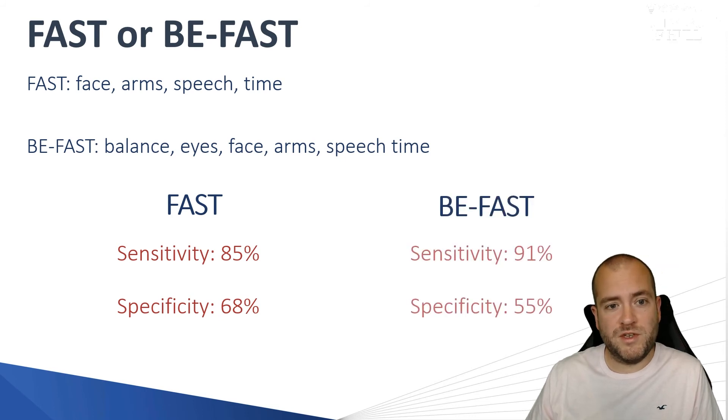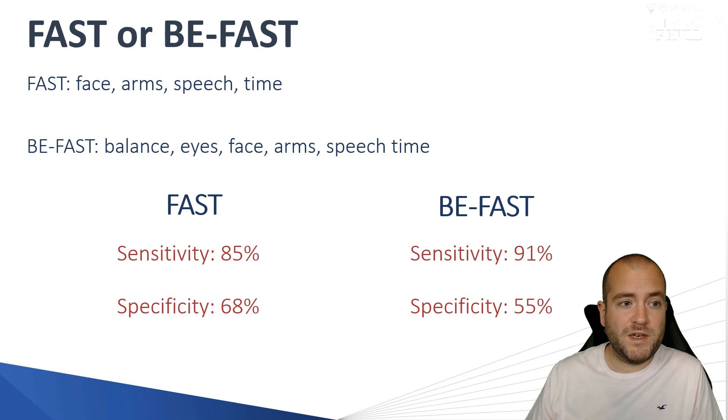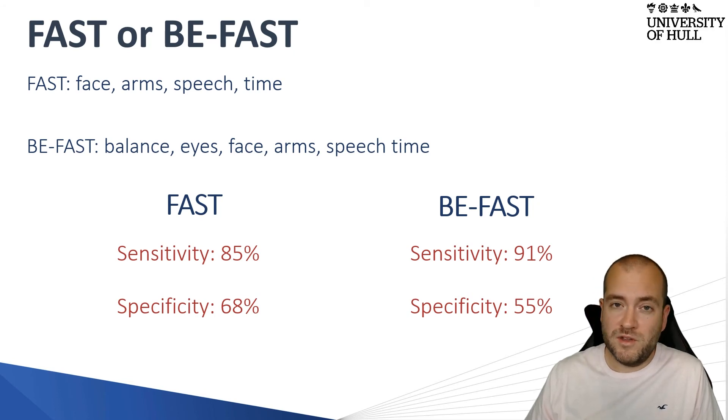Looking at the BFAST test, because of the addition of balance and eyes, the sensitivity for picking up a stroke is actually higher than the FAST test. The trade-off is that it's less specific — you might have somebody with a balance defect unrelated to a stroke, or a visual field abnormality related to a cataract or lower motor neurone lesion, that would be picked up and assumed to be a stroke. There are trade-offs for both, but to be sure of a stroke, BFAST is valuable as some strokes present with purely a visual field defect.